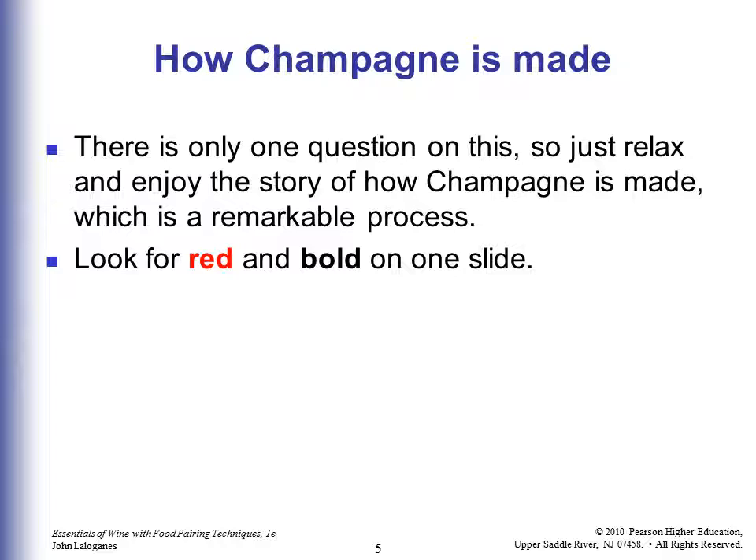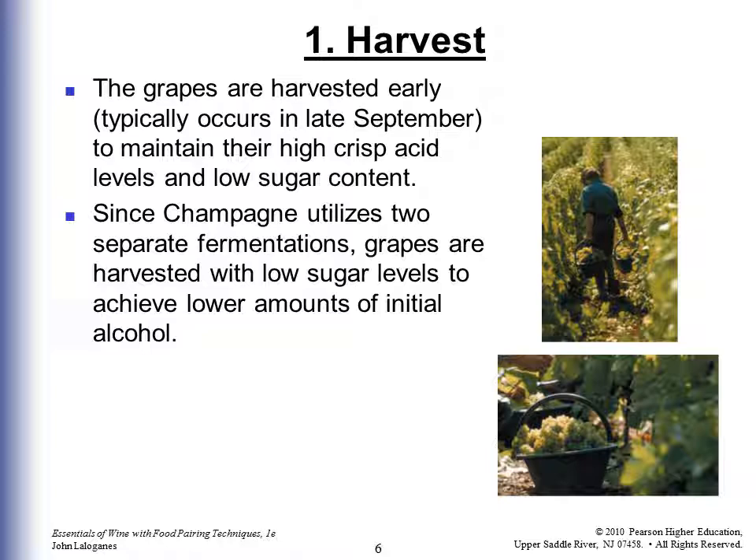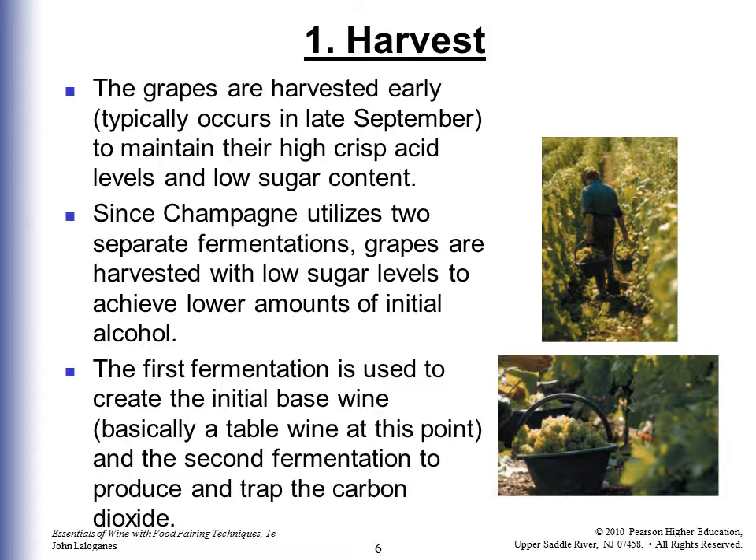Grapes are harvested early, usually late September, to maintain their crisp acid levels and low sugar content. Since Champagne utilizes two separate fermentations, the grapes are harvested with low sugar levels to achieve a lower amount of initial alcohol. The first fermentation is used to create the initial base wine — basically at that point it's a table wine. Then the second fermentation produces the carbon dioxide, the bubbles.